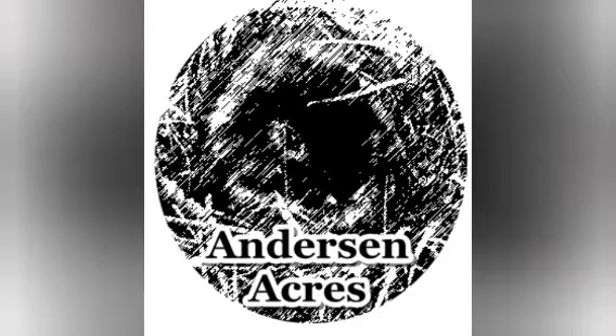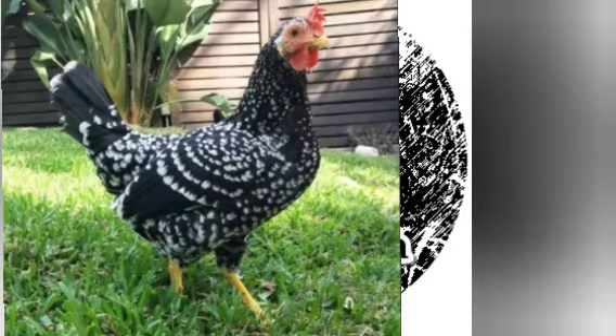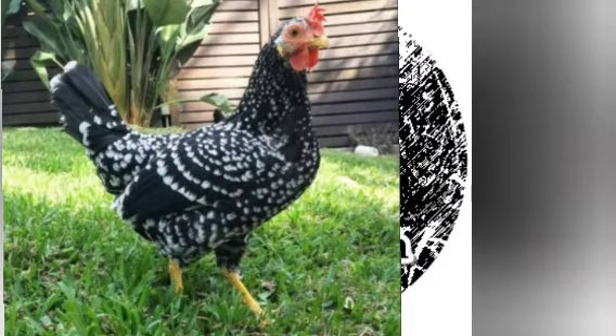So I wanted to start by talking about the Ancona chicken. These birds are absolutely stunning. They are named after the Italian city of Ancona, and they arrived in England, as far as we can tell, in around 1851. They were exported to the US in 1888 — at least that's our best guess.